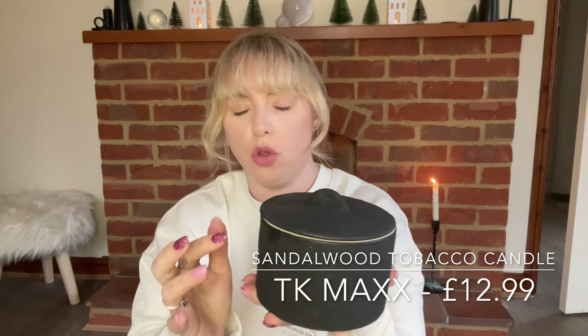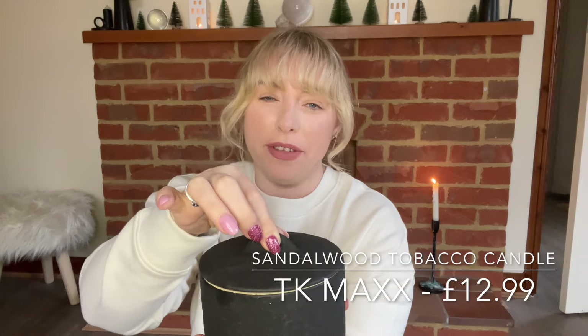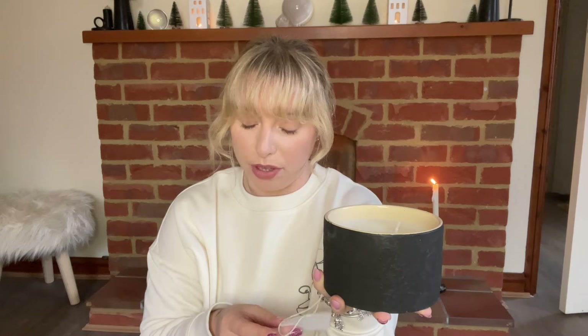My next candle is in this absolutely gorgeous ceramic pot — it reminds me very much of a cauldron. I just think it'll be great to store stuff in once it's been used as a candle. It is so heavy and very sturdy. It also smells so nice — it's a three-wick candle scented with tobacco. The burn time is 25 hours.